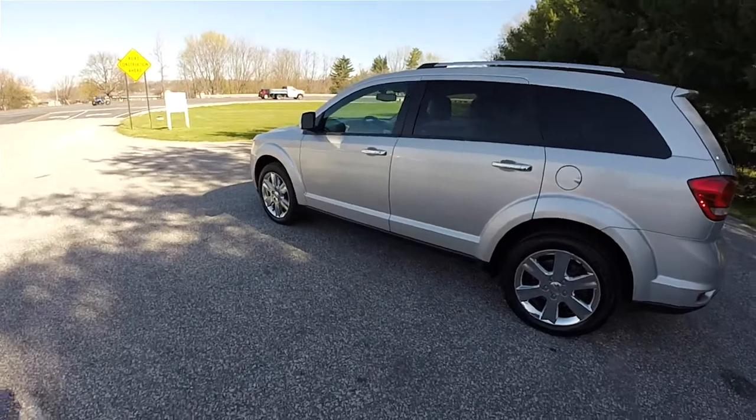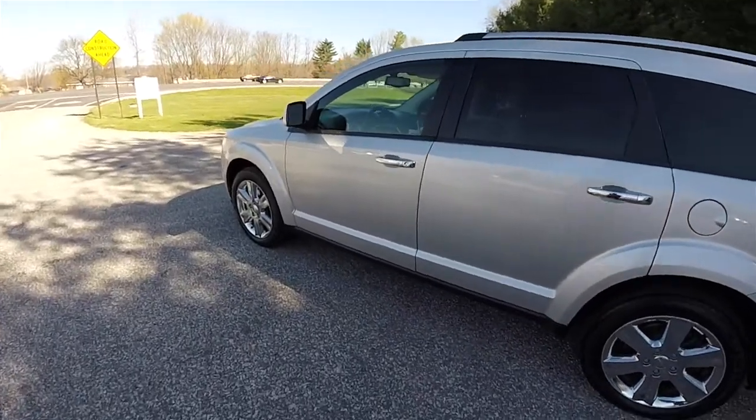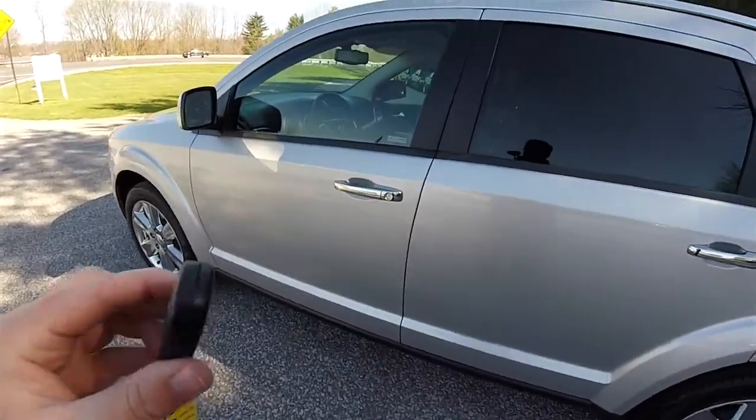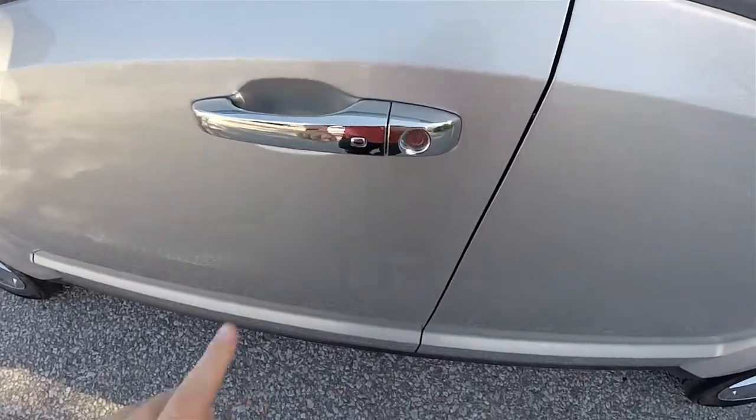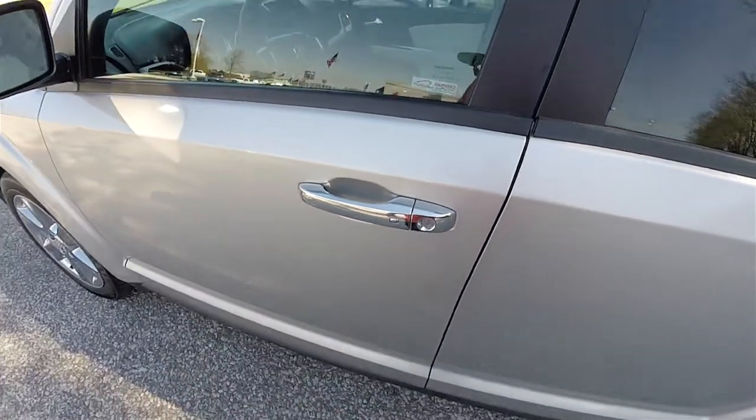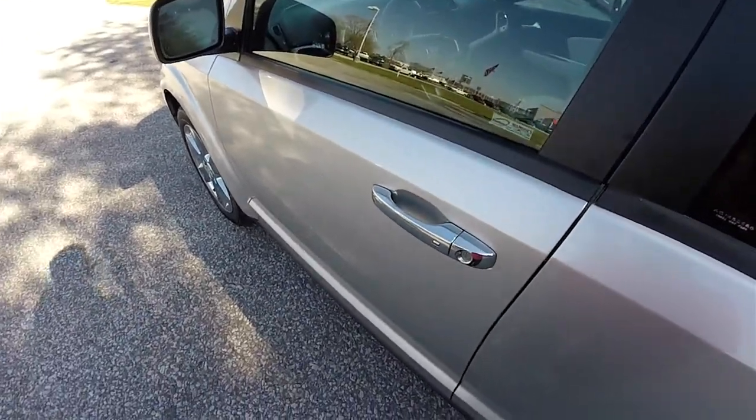Locking and unlocking the vehicle is easy with Chrysler's smart key access system. It is a keyless enter and go. By keeping the key fob in your purse or pocket, you are able to lock the vehicle by locating the chrome button on the door handle. The horn will chirp and the vehicle will lock. To unlock, simply grab the handle as you would to open it.